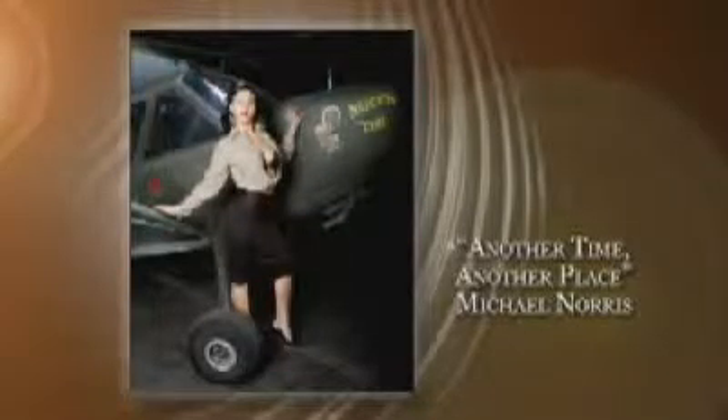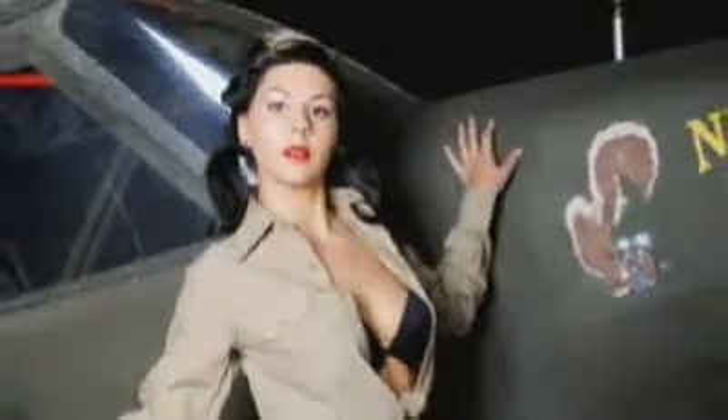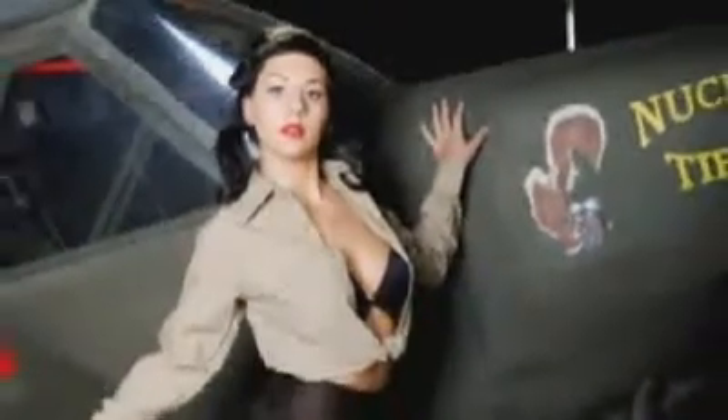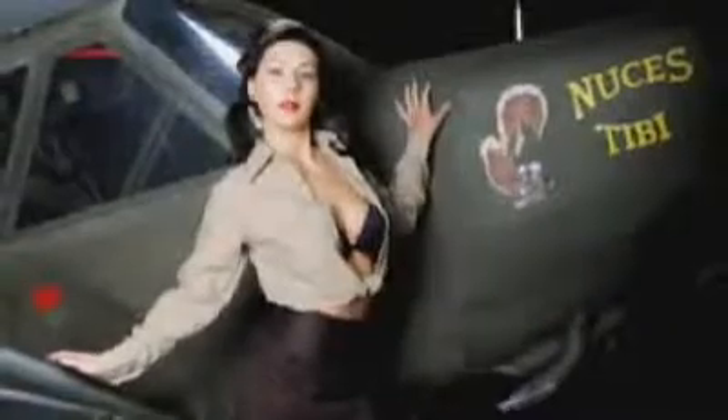Another Time, Another Place — Michael Norris. My idea for this shoot was to focus not on the modern-day edgy, in-your-face look. I went for a time when the look was classy and feminine — subtle, sexy, with a silhouette of fitted clothes and just a peek of skin that left more to the imagination.